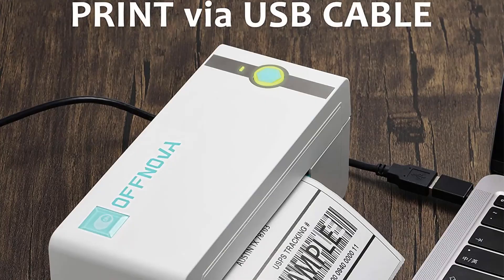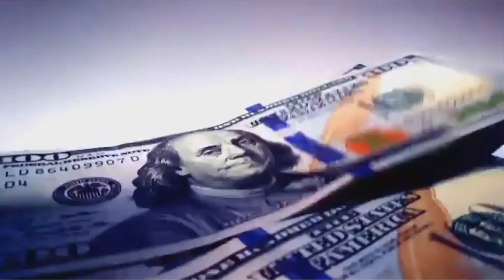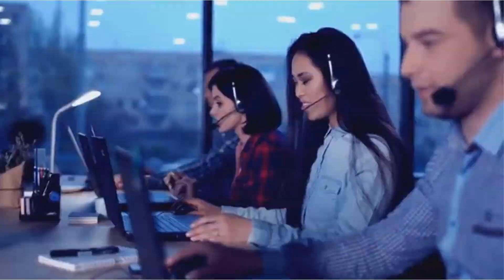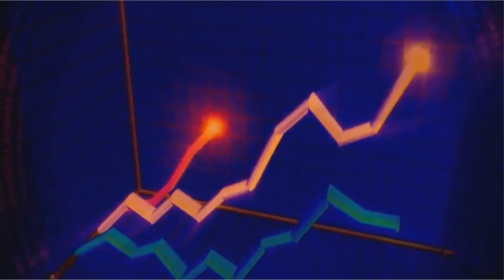A unique paper head ensures no paper jams and is resistant to long-term wear and tear. The top speed of the Offnova is 150 millimeters per second, which is on the higher side of industry standards. Included in the setup are paper holders and 20 sheets of 4x6 for setting up your label printer. The system is compatible with major shipping companies including Etsy, eBay, Amazon, and more. Pros: prints from common apps, fast printing, versatile uses, automatic cropping. Cons: some features only available on select platforms.